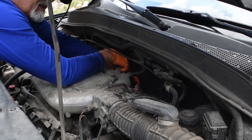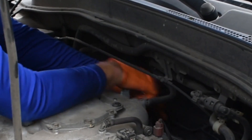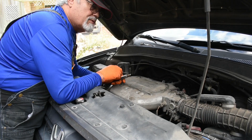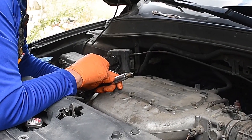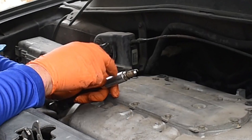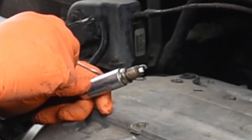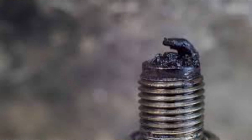I'm removing the spark plug. I noticed it was a little loose — that could cause a problem. The customer stated that new spark plugs were installed about 10 months ago, and yes, it does look new. I'm looking at this spark plug to see if I see anything wrong with it, and no I don't. There's no fuel buildup and no oil buildup. That's good.